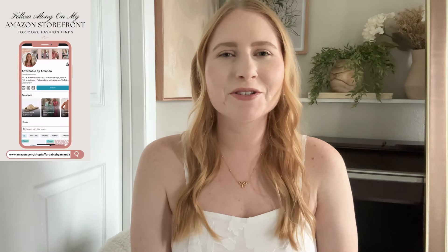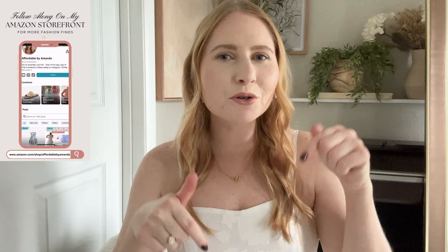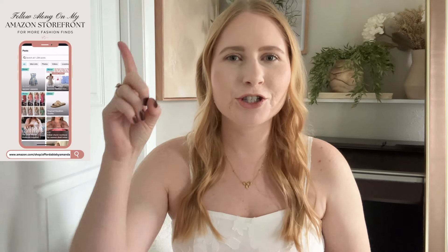A lot of these outfits I actually sourced from Amazon. I'll also have links to my Amazon storefront and the collages that I share from my Amazon page down below in the description box. I've been creating a lot of bride-to-be collages that I'm sharing on my Amazon storefront, which has been a lot of fun and a great source of inspiration for myself because I am also a bride-to-be.